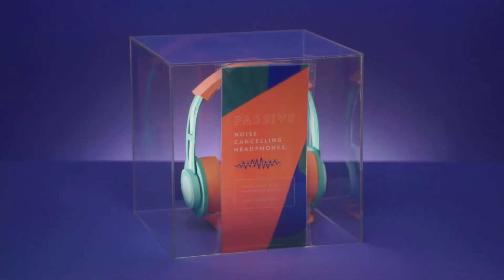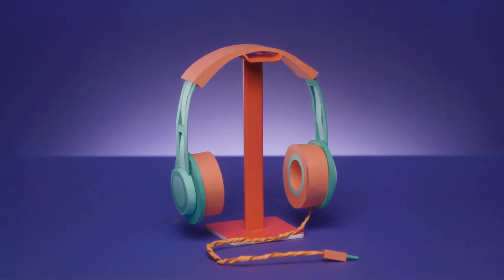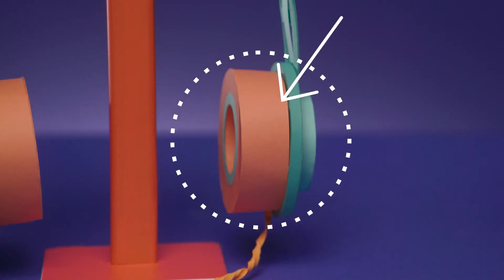There are a lot of headphones that are marketed as passively noise-canceling, and while sometimes that is true, a lot of times it's just marketing speak for putting something between your eardrum and the outside world, like a headphone. Technically, all headphones are passively noise-canceling.